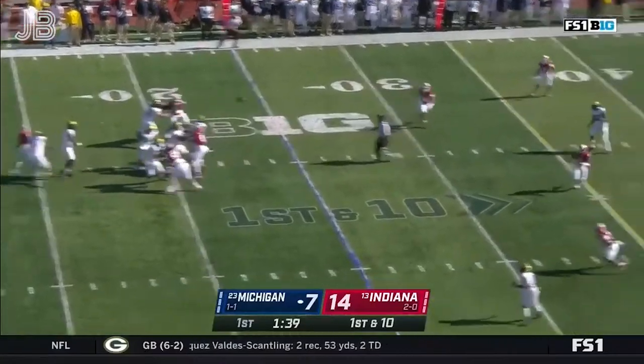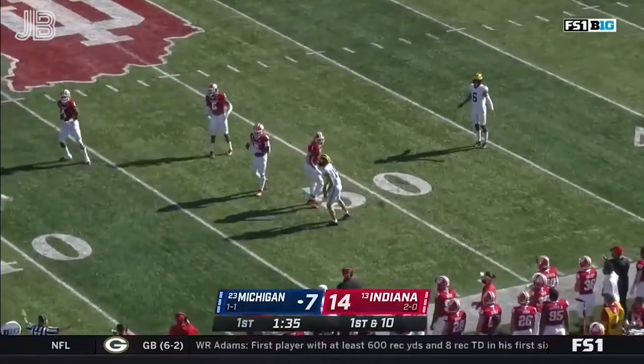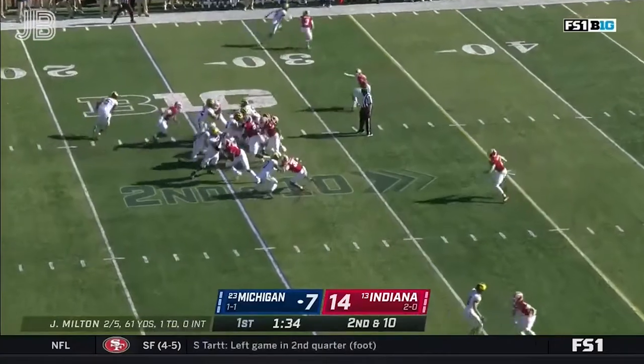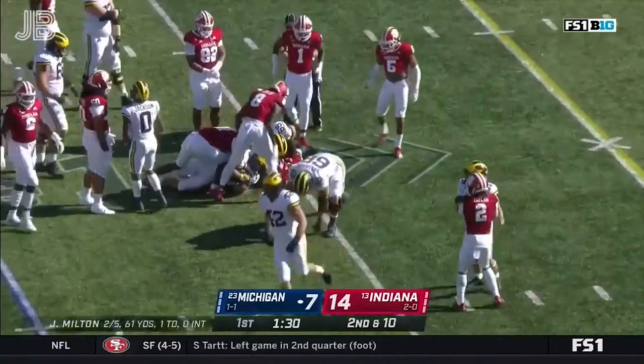Drive begins with a deep shot. Another downfield throw into a tight window, incomplete behind Roman Wilson. Looks like they figure let's get guys that we know can cover and move the bigger ones to safety. Charbonnet's first touch. Four yards, and it'll be third down.